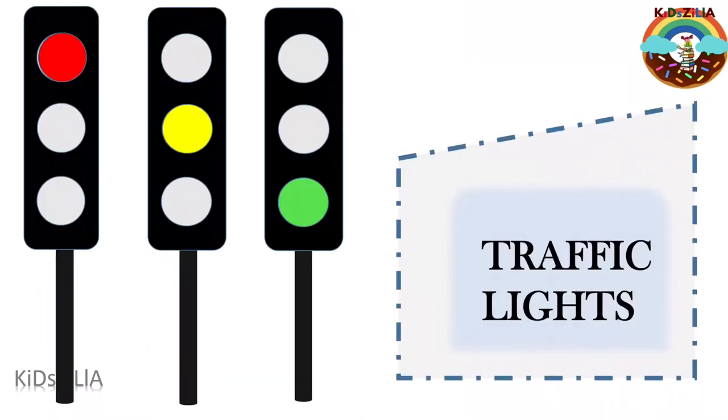Traffic lights are used to control the movement of traffic. They are placed on roads, at intersections and crossings. The different colours of lights tell the driver what to do.